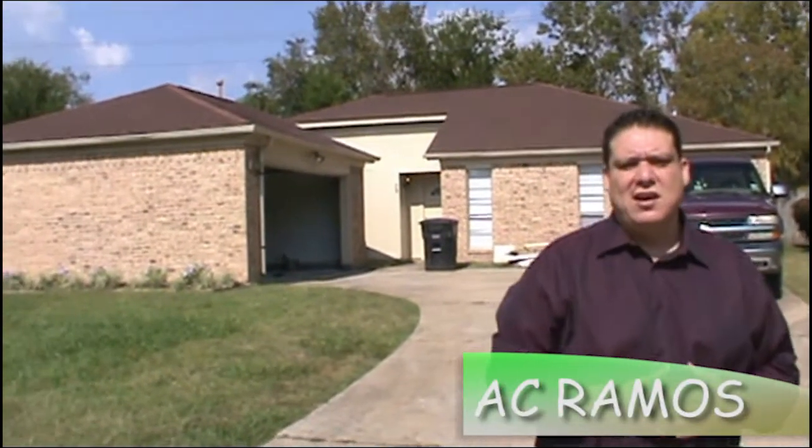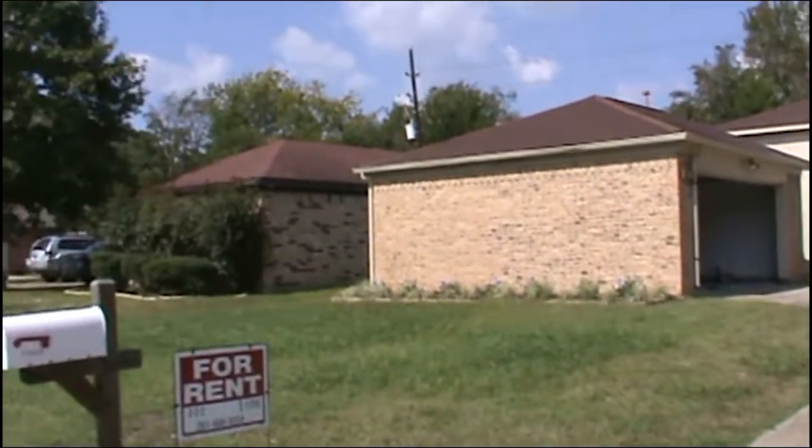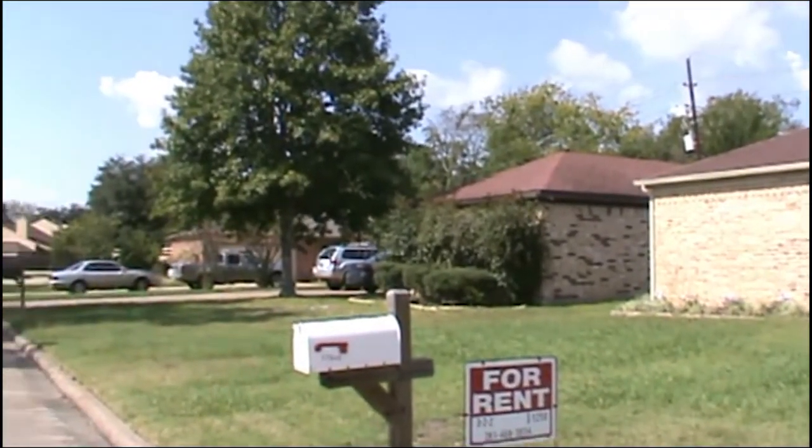Hey everybody, this is AC Ramos. I'm here in front of this property to tell you a little bit about it and how we got it and what we did with it. First of all, this property is in a really nice neighborhood out here off of I-10 and Barker Cypress area.